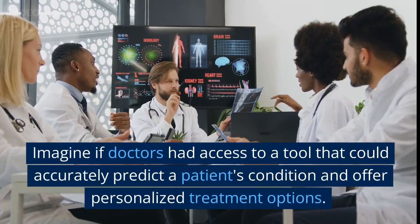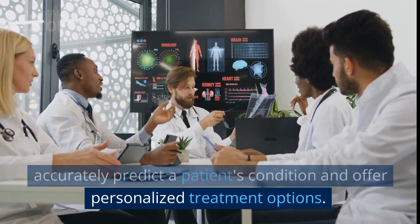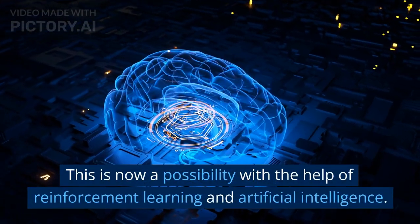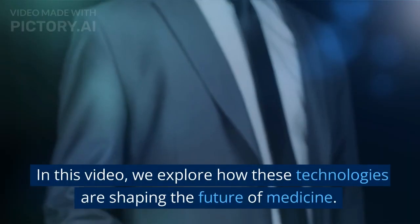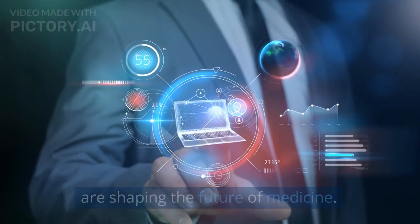Imagine if doctors had access to a tool that could accurately predict a patient's condition and offer personalized treatment options. This is now a possibility with the help of reinforcement learning and artificial intelligence. In this video, we explore how these technologies are shaping the future of medicine.